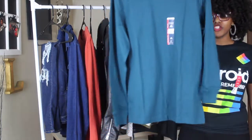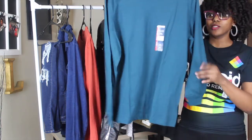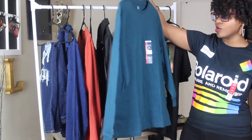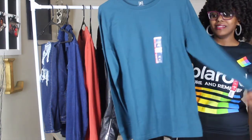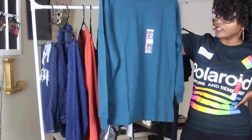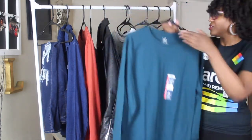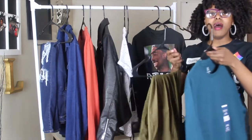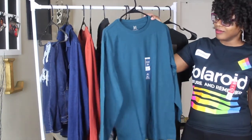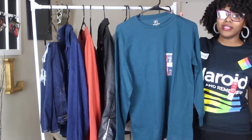Look at this shirt — do y'all see something wrong? Y'all see how one sleeve is really long and this one is really short? So this will be going back to the store. I did not even notice it until I started looking at it. I was like, wait a minute, why is one sleeve shorter than the other? I should have been paying attention. So this is a deformed shirt that will be going back. I was going to pair it with some khaki pants for you guys, but it's got to go back to the store.